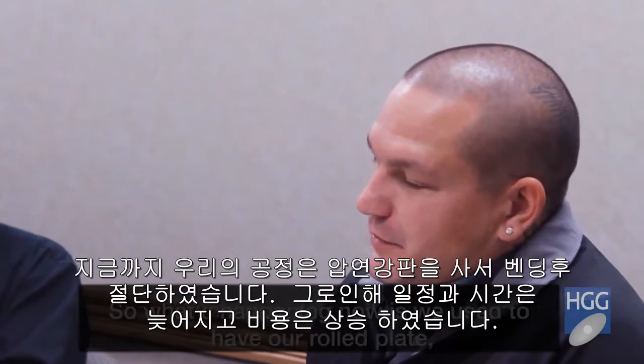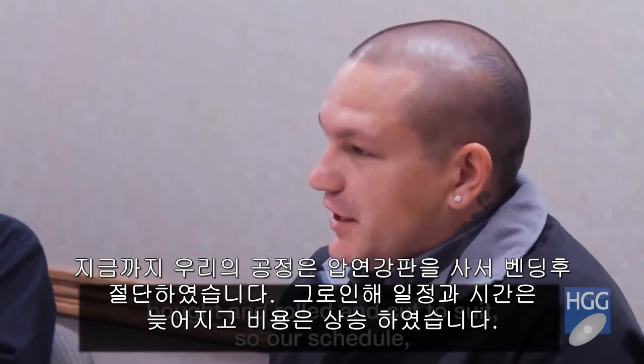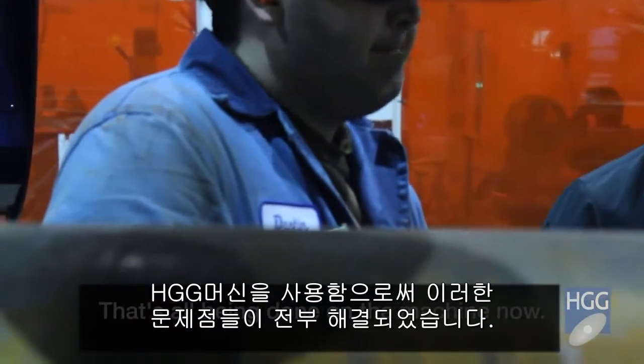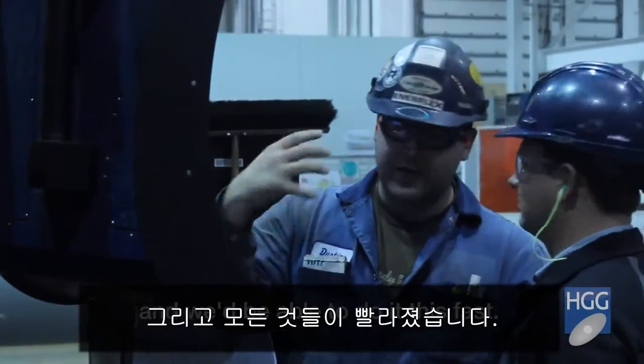We used to have our repads rolled, bought, rolled, and cut to suit — so our schedule, our cost, everything goes up, our duration goes up. That's all being done on the machine now. We anticipated we could do these items; we just didn't think it would be that efficient or able to do it this fast.